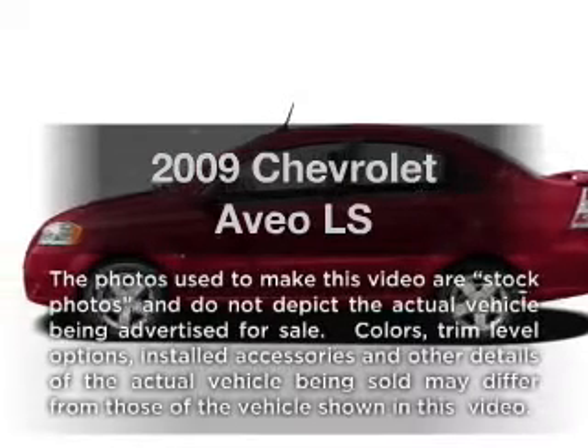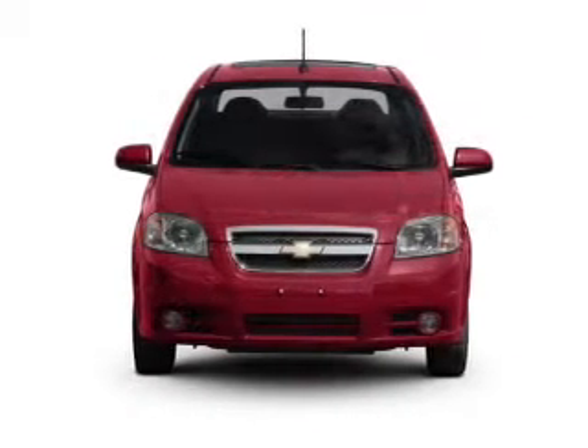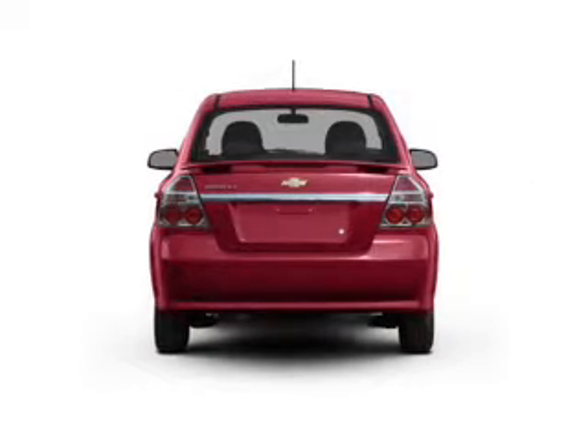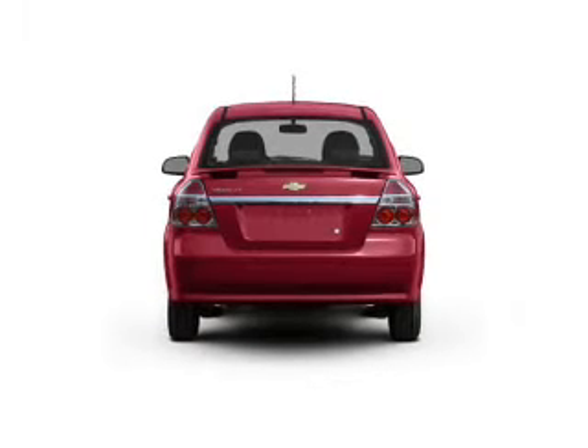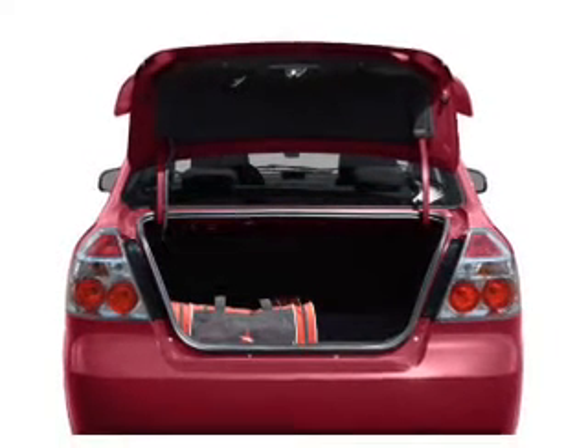Get noticed in this 2009 Chevrolet Aveo. If you're looking for an automobile with great attributes, look no further. With an efficient four-cylinder engine, the powertrain includes front wheel drive that gives you more control with its manual transmission. Premium wheels lend a distinctive appearance.